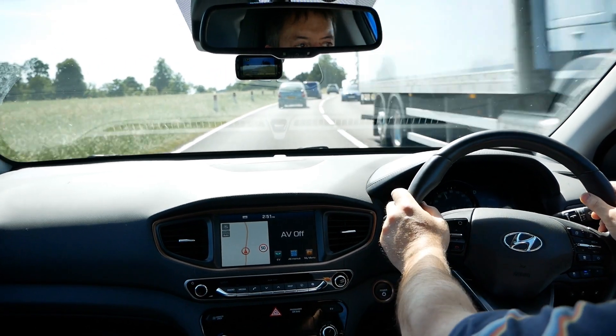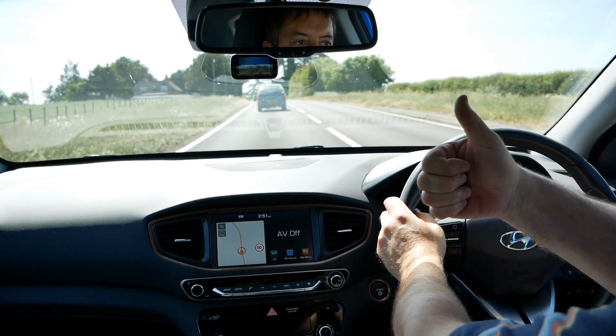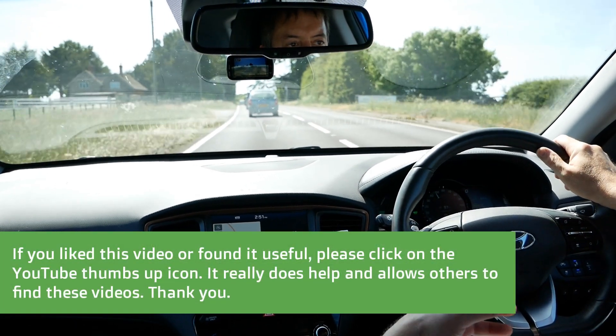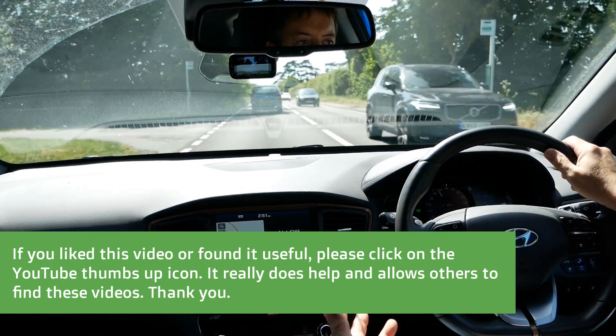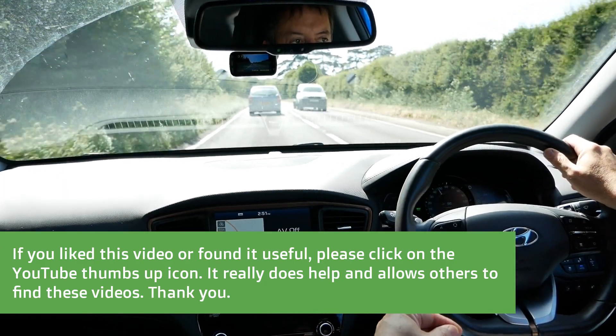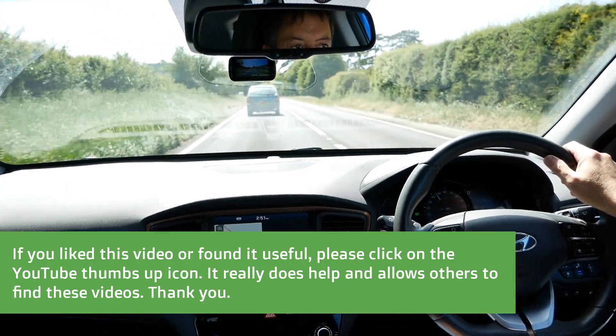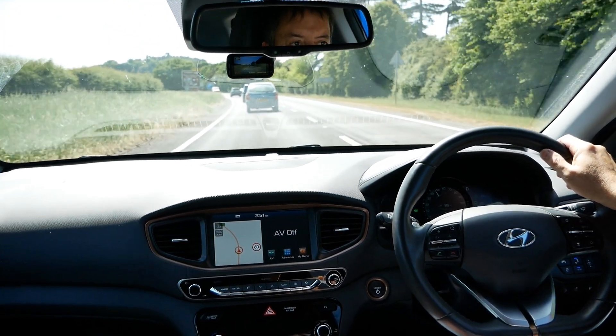So I hope that video helps and there'll be more videos soon. If you've liked this video, do please click the thumbs up because that allows other people on YouTube to find the video. Maybe you want to subscribe to the channel because I'm posting lots of videos about EVs — there are hundreds of EV related videos already on there. So I'll see you on the next one.